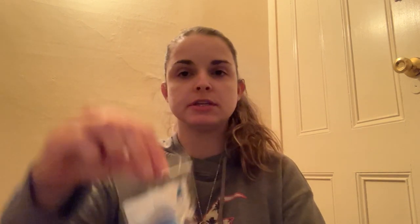Next we have a sample here from L3 — Midnight Blue Citrus. I believe this is a Bath and Body Works scent. Ooh, that smells good though — smells like a nice citrus, but there's something else in here that I can't quite place my finger on. I like that — I think I'm going to take this Midnight Blue Citrus. I'm going to look up the scent notes afterwards to find out what else I'm smelling in there.